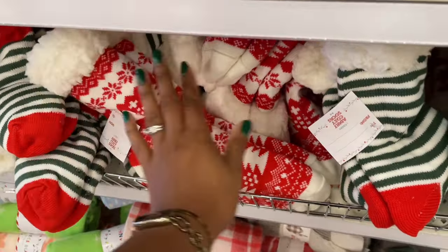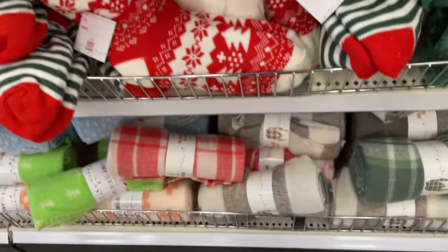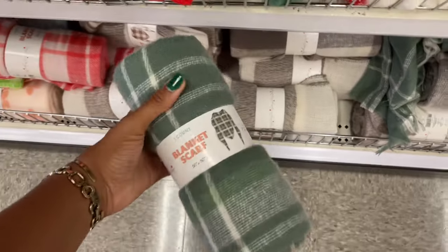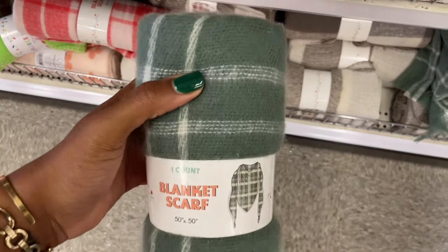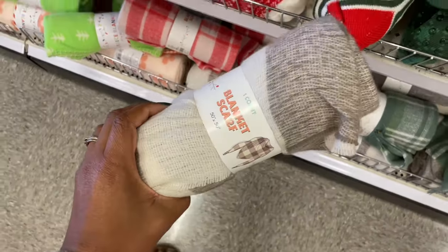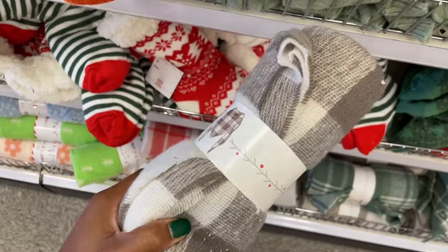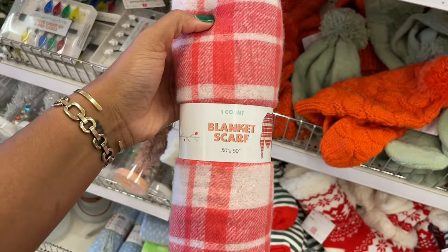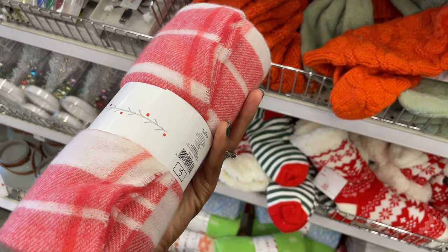These are really cute too — so thick on the inside. All of those are really cute. And then they have some blankets down here — wait a minute, this is not a blanket, it's a scarf. It's green and plaid. They've also got this scarf that is gray and white, and then there is this red and white one also. It's 50 by 50 and it's five dollars.